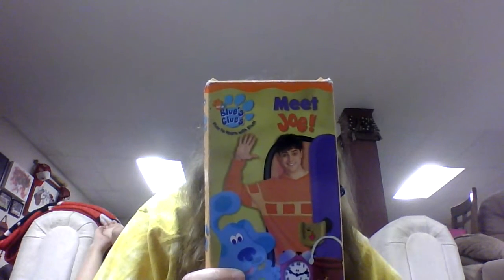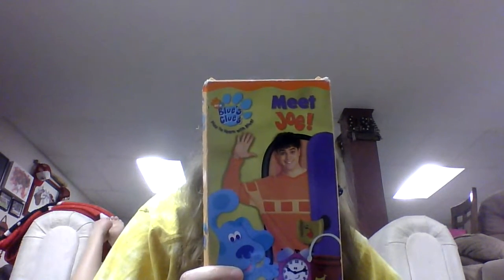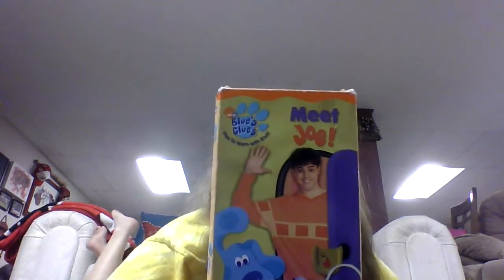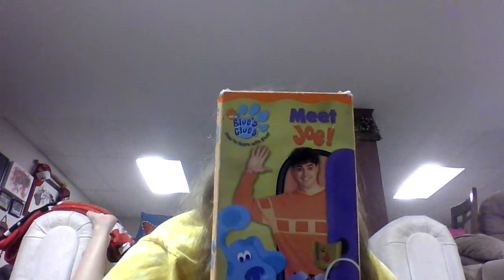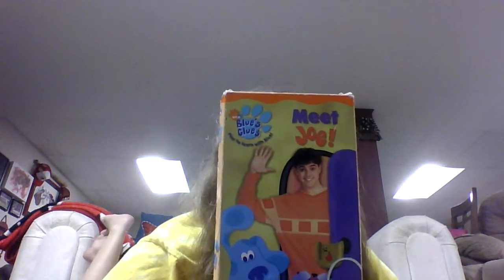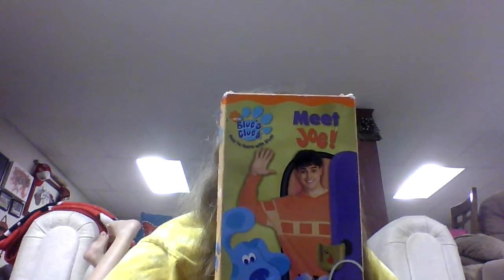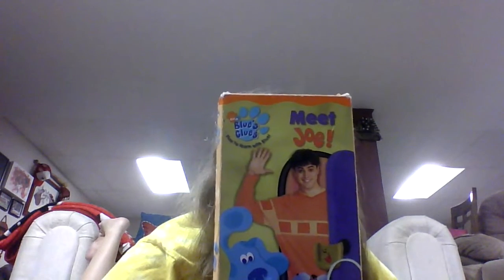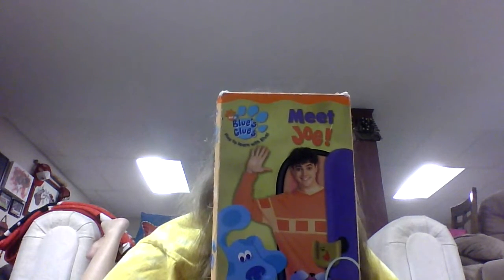At first Steve thought the viewer said they saw a crow, but it wasn't a crow — it was Joe! Steve opened the door, and he and Joe hugged each other. They were glad to see each other, and so was Blue. Steve told Joe to meet the viewer. So they met. Then Joe brought in his backpack, which has his show and tell in it. Steve called to everyone that Joe was here. Everyone was excited to see him.